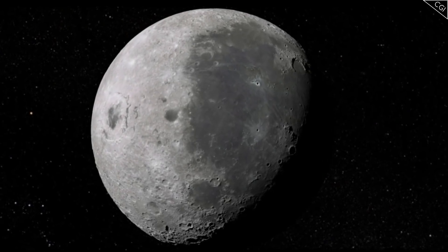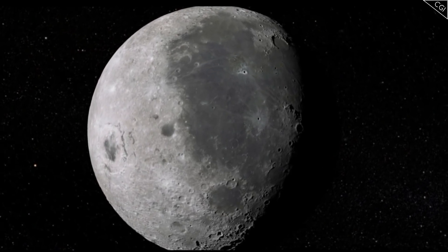So there we have it — almost everything you could want to know about water on the Moon.